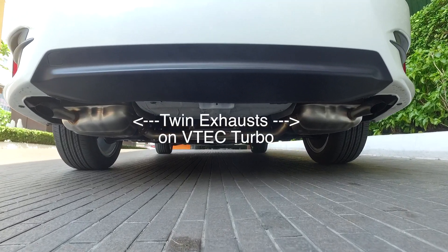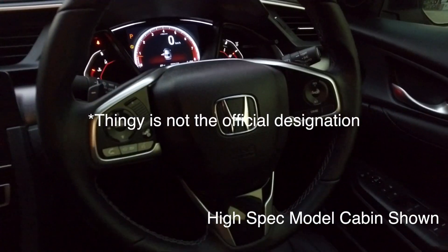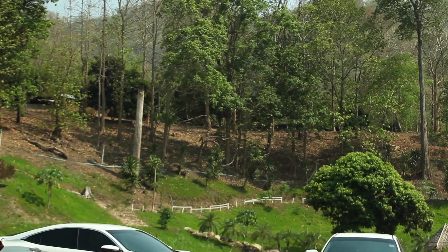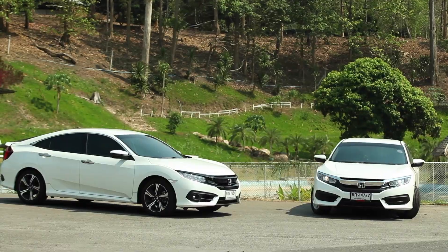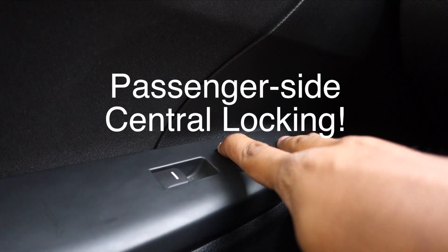The VTEC Turbo model we tested in Thailand had a seven simulated gear ratio mode through the paddle shifters. Honda are promising six airbags no matter which engine or trim level you choose, and they're also throwing in an electronic parking brake with brake hold.